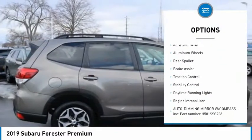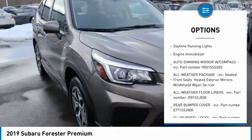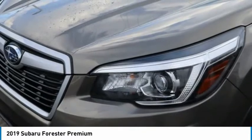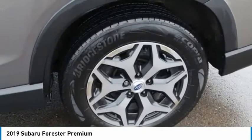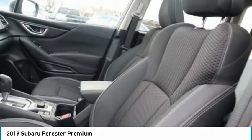Tire pressure monitor, panoramic roof, all-wheel drive, aluminum wheels, rear spoiler, brake assist, traction control, stability control, daytime running lights, engine immobilizer. If you like it online, you'll love it in your driveway. Take it for a spin today.